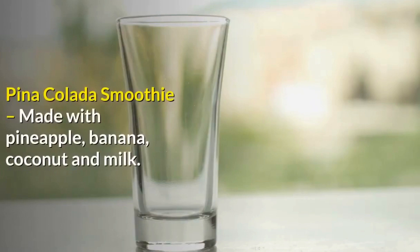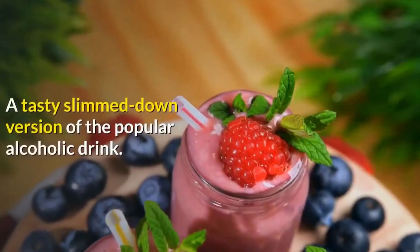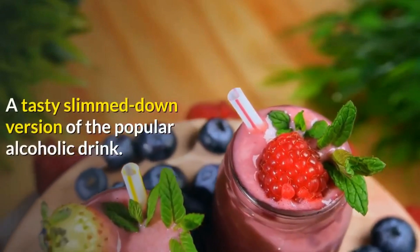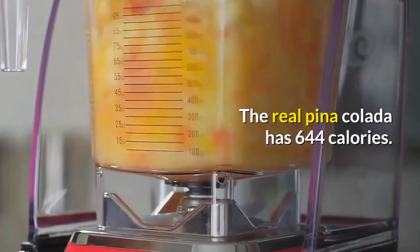Pina Colada Smoothie, made with pineapple, banana, coconut and milk. A tasty slimmed-down version of the popular alcoholic drink. The real piña colada has 644 calories.